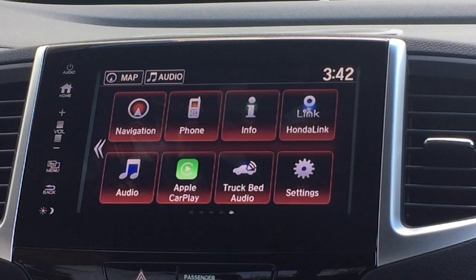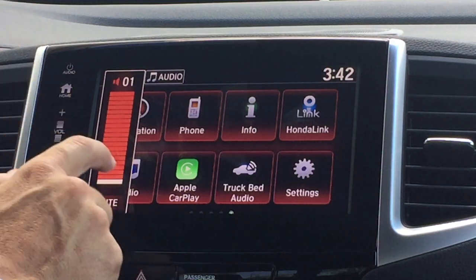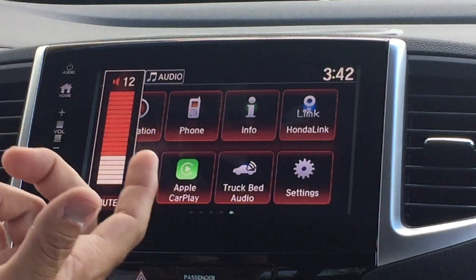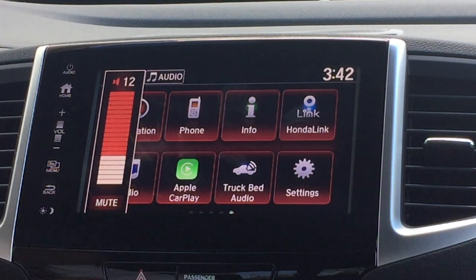Very intuitive, very easy to use — the touchscreen on the Honda Ridgeline. You have volume here; just tap it and you can move your finger up and down, or use the controls on the steering wheel. You also have a mute option, and when you get an incoming call, the stereo will mute automatically.